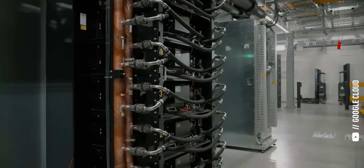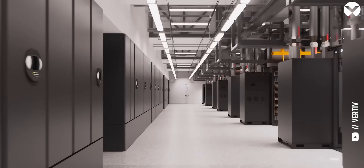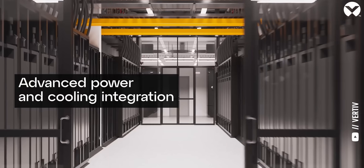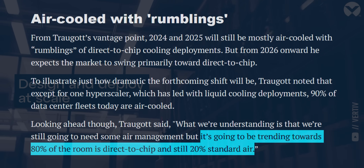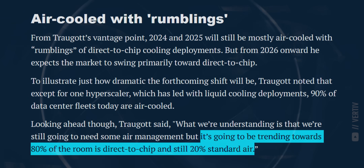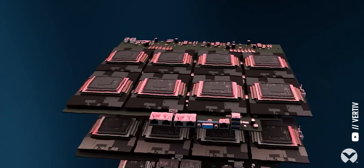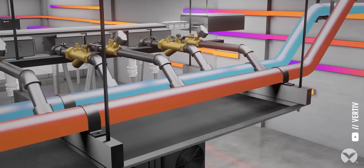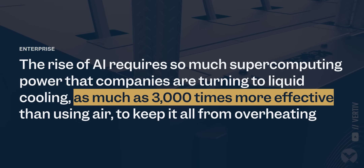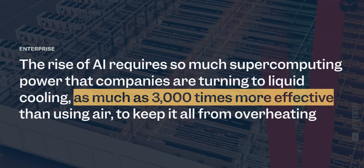But all these specialized AI chips are useless if you can't power them or keep them cool, which is why the last stock on my list is Vertiv Holdings, ticker symbol VRT. Around 80 to 90% of all data center server racks are still air-cooled today, but industry estimates suggest that up to 80% of them will eventually transition to direct-to-chip liquid cooling. Direct-to-chip liquid cooling is where a heat-conductive copper plate is mounted directly to the chip — one pipe brings in cool water to absorb the heat, and the other pipe moves the hot water away. Liquid cooling is up to 3,000 times more efficient than air cooling, making it an obvious investment for any data center looking to power AI workloads.